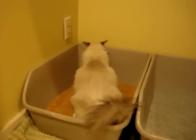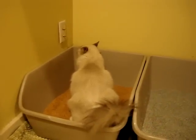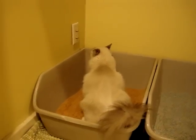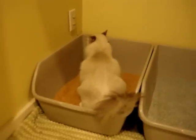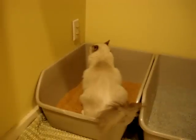This is Trigg using the flushable pine litter for the first time — Feline Fresh Clumping Pine Formula, to be specific. And ironically, both litter boxes are clean and have not been used, and he chose the pine one over the clay one, so that is interesting.